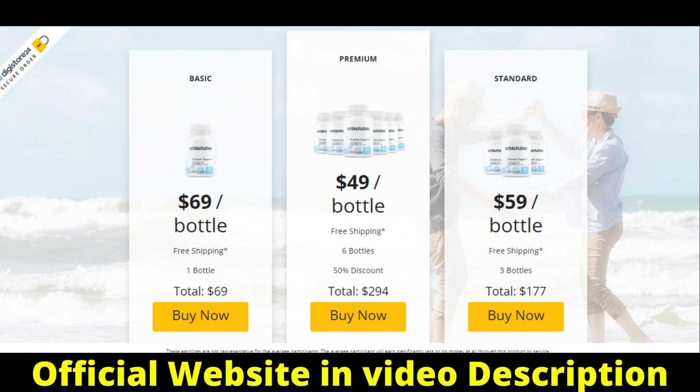Also important for you to know: Vital Flow has no side effects since it is natural and is carefully crafted at a GMP certified, FDA approved facility. So yes, you can trust this product.